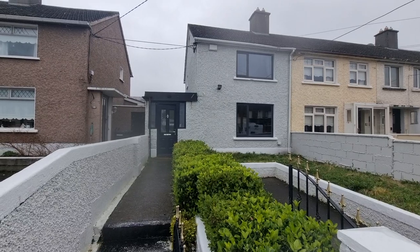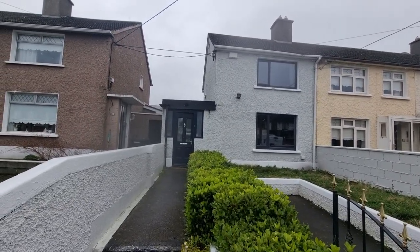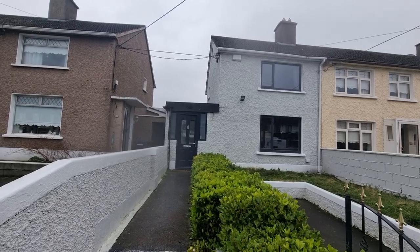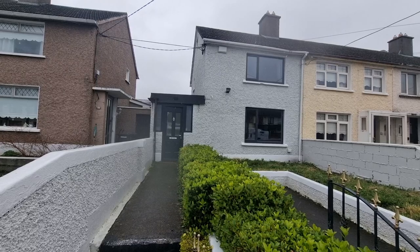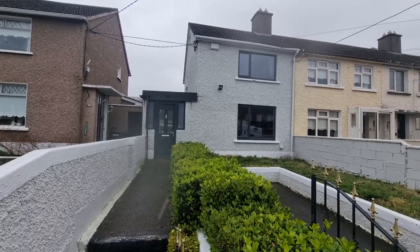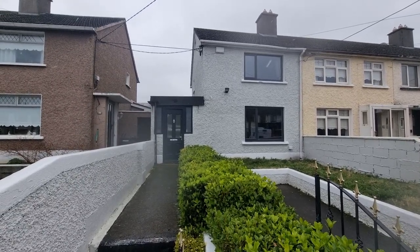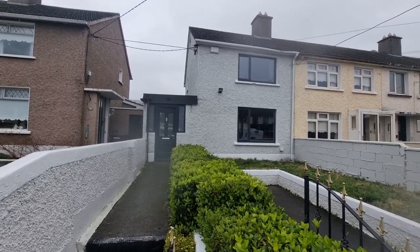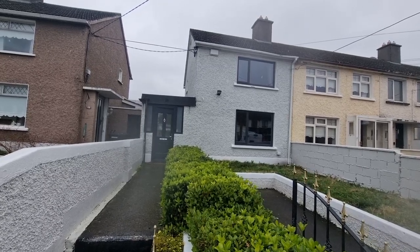You've got two full receptions because you've got the kitchen as an extension behind the hall. The rear garden is 26 metres long, divided into two — that's 85 feet. The floor area of the house is 82 square metres or 883 square feet, and it's not overlooked.